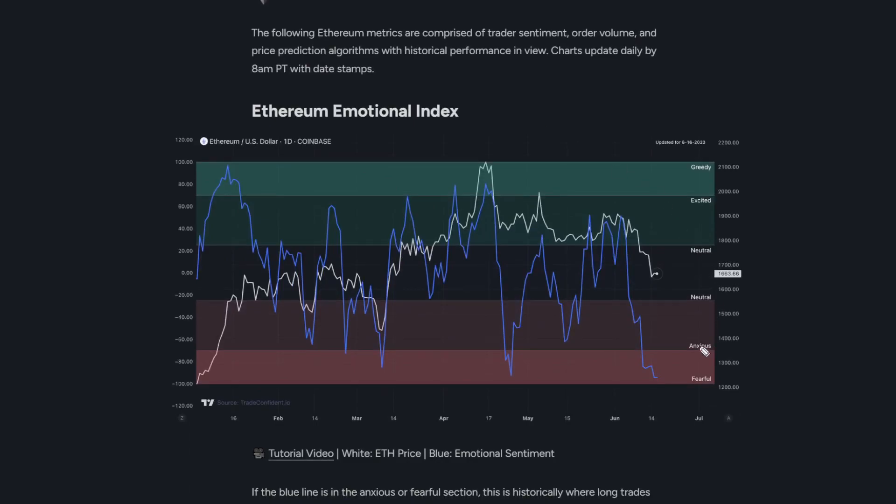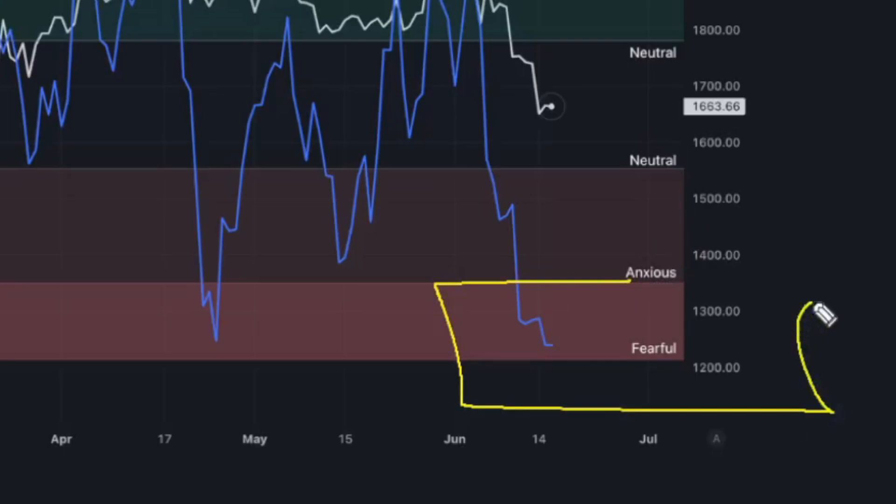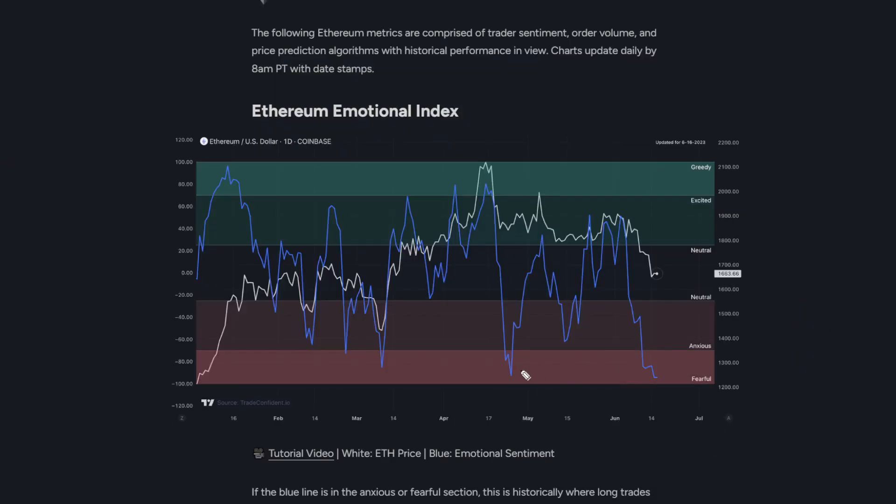I'm honestly really pumped today. We are seeing tons of bullish signals in the market, including a fearful reading from Ethereum. You can see last time we got a fearful reading it saw a pretty quick move up. Another fearful reading, move up; fearful reading, move up — it happens over and over again. So even if this is a bit short-lived, I am expecting moves up pretty quickly here.